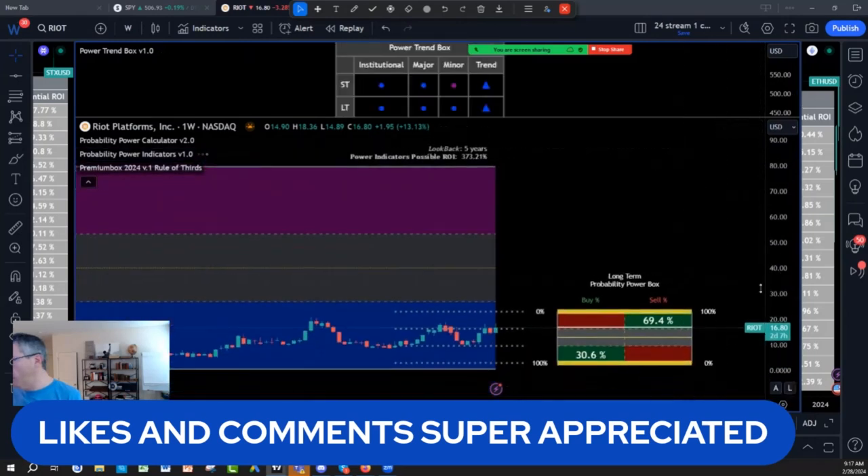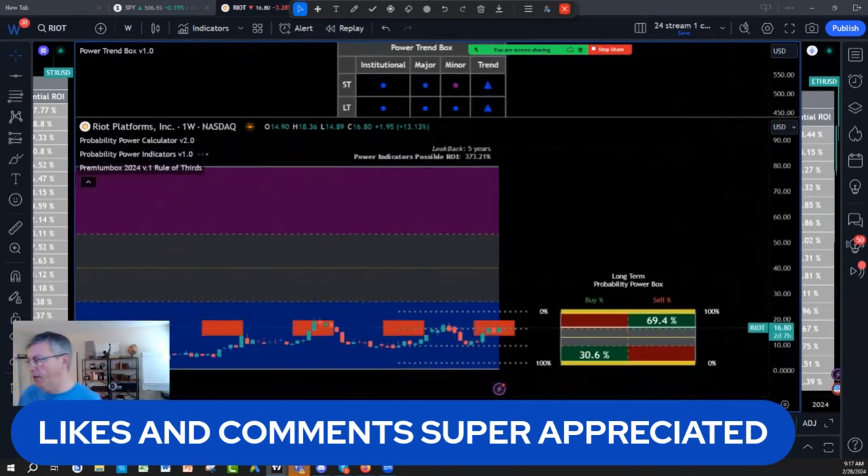Let's start with Riot. I own Riot — I bought Riot at $10 on the last pullback. It was in January; there was a nice pullback on Riot at $9.72.